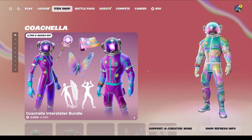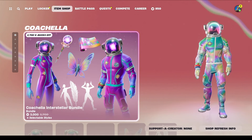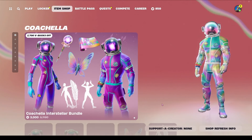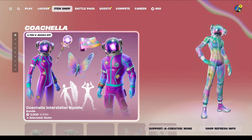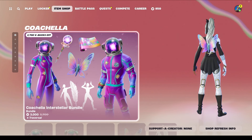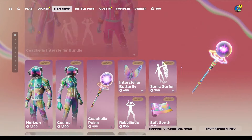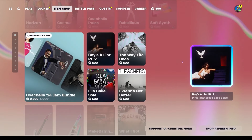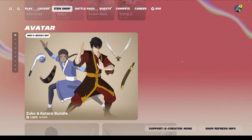If you want everything, you can get the Coachella bundle for 3000 V-Bucks, which I feel like is a pretty good price. Crazy how the Katara and Zuko bundle with their back blings and pickaxes is 3200, and this one is less than that and also comes with two emotes and a wrap — just an observation.